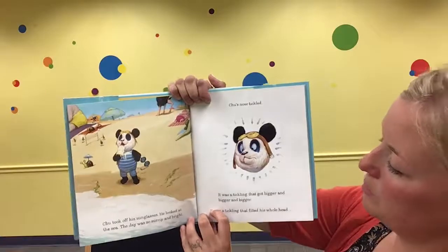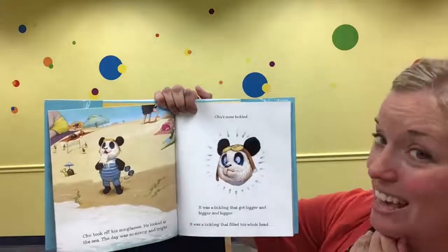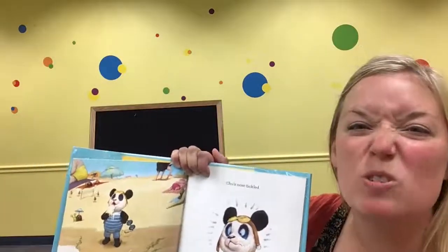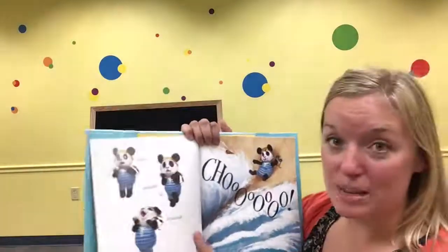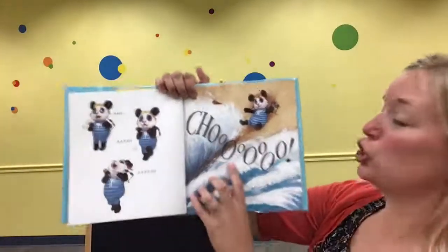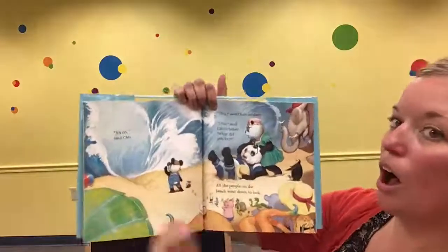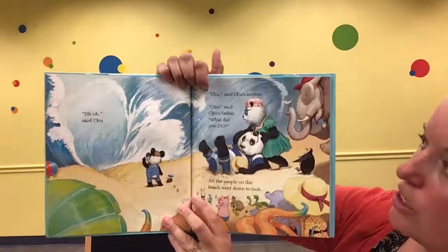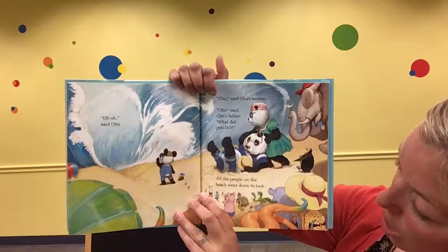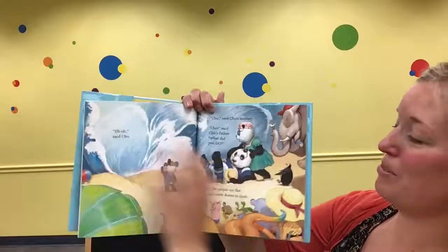Chew took off his sunglasses and looked at the sea. The day was so sunny and bright, and Chew's nose tickled. It was a tickling that got bigger and bigger and bigger — it was a tickling that filled his whole head. I need you to twitch your nose and help me sneeze. Ah, ah, ah-choo! Uh-oh, said Chew. Chew, said Chew's mother. Chew, said Chew's father. What did you do? All the people on the beach went down to look. He separated the water!